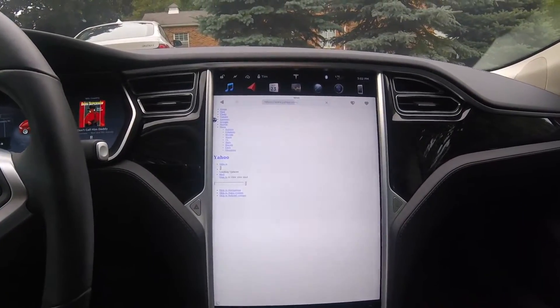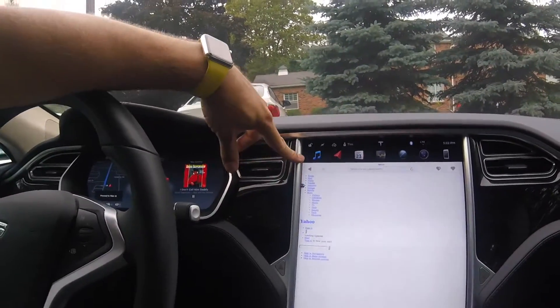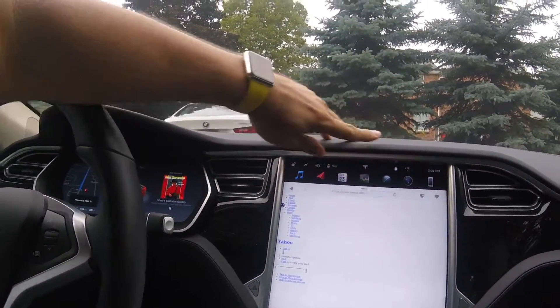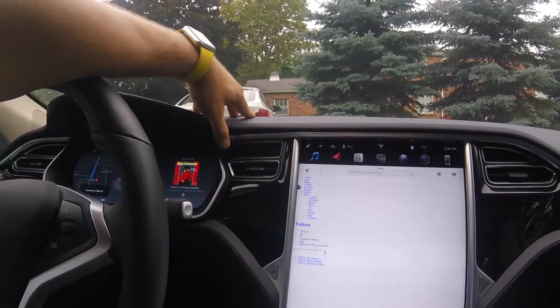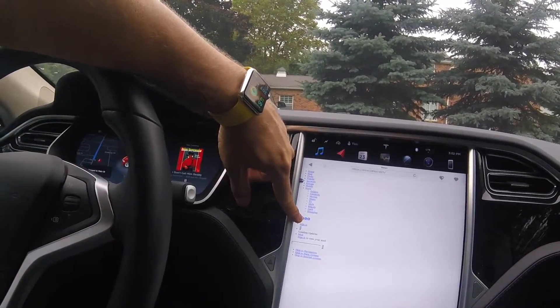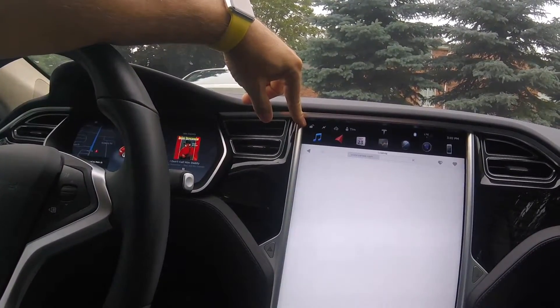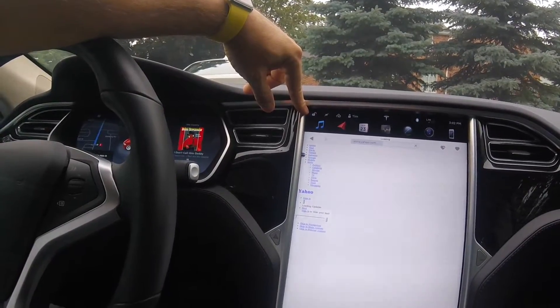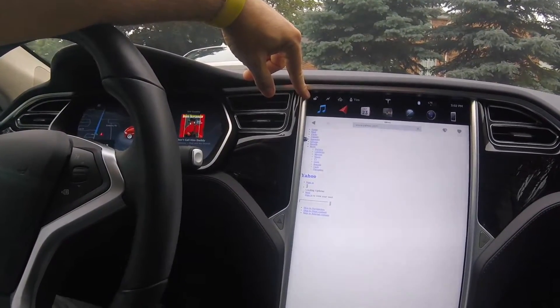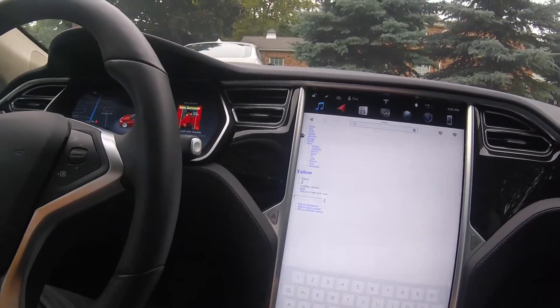It's kind of weird because Yahoo kind of loads up like this. Twice now I've been to Yahoo — at my house with full bars on full wireless and also on LTE — and it kind of loads like this, which is kind of weird. And the Tesla website comes up, of course.